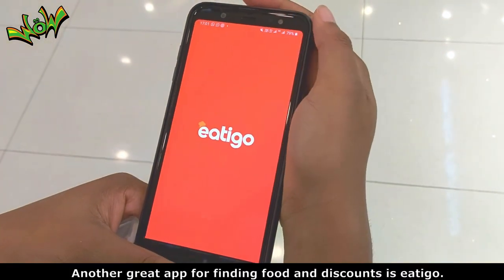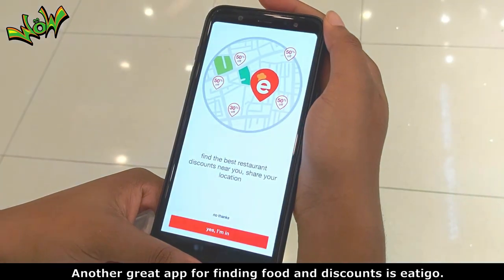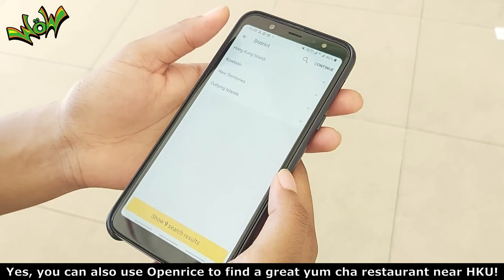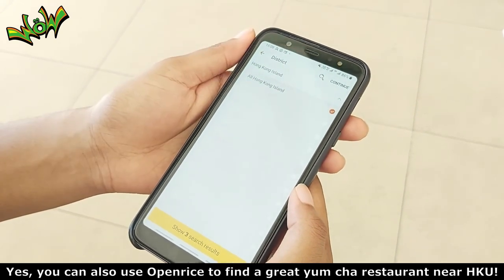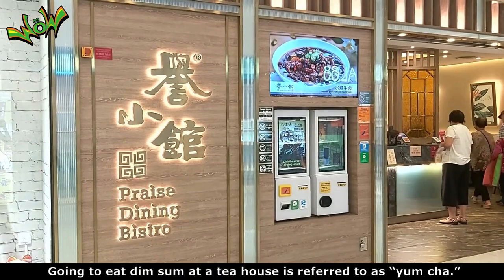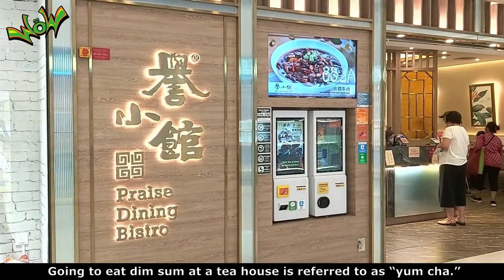Another great app for finding food and discounts is Eat-A-Go. You can also use OpenRise to find a great yum cha restaurant near HKU. Yum cha is a must in Hong Kong — going to eat dim sum at a tea house is referred to as yum cha.